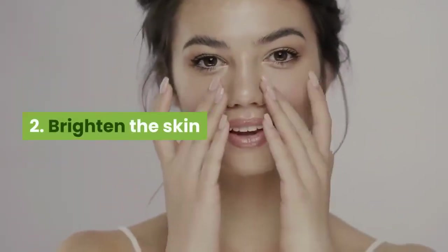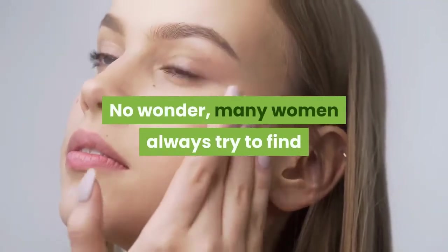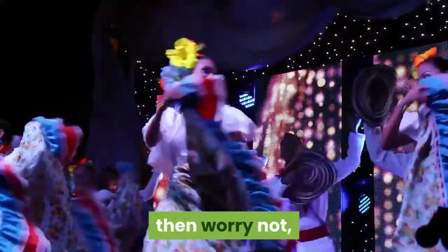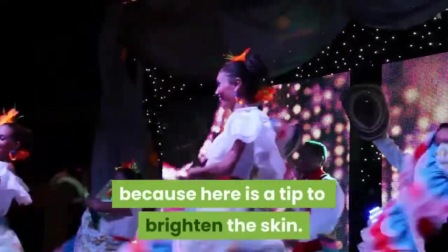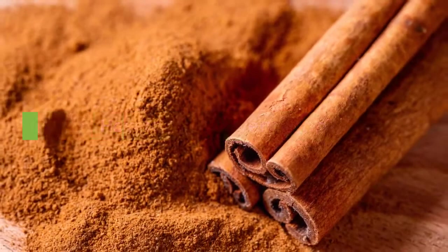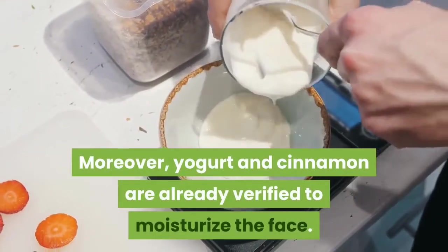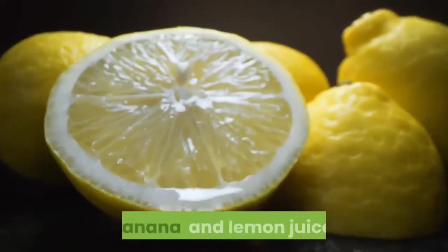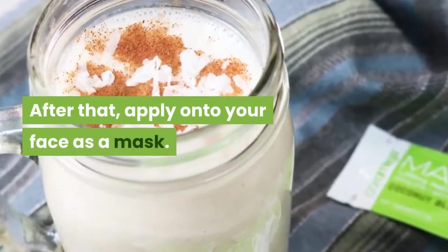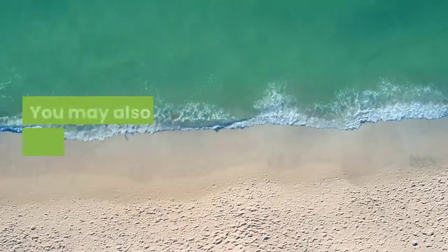2. Brighten the Skin. Sunburn, pollution, and dust can ruin our beauty. No wonder many women always try to find ways to brighten the skin. If you are one of them, worry not, because here is a tip to brighten the skin — it is cinnamon. How to make it is very simple. You only need to prepare yogurt with cinnamon, as yogurt and cinnamon are already verified to moisturize the face, plus banana and lemon juice. Mix all the ingredients evenly, then apply onto your face as a mask. Wait till the mask is dry, then wash it until clean. You may also use warm water.